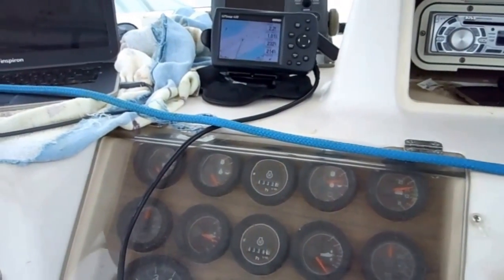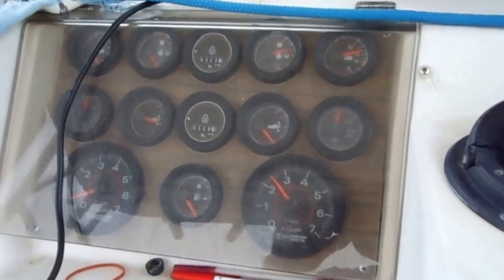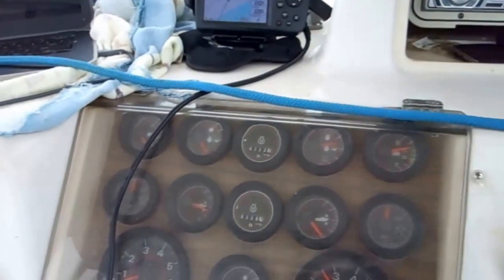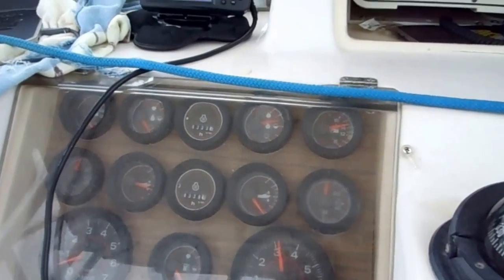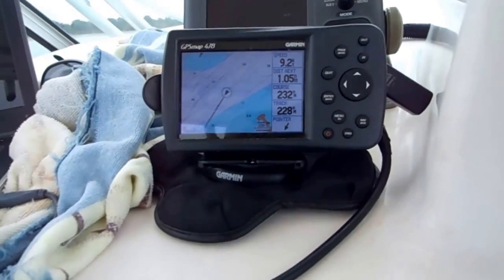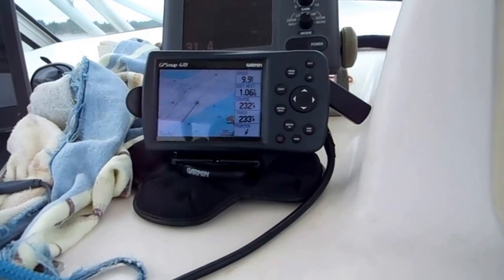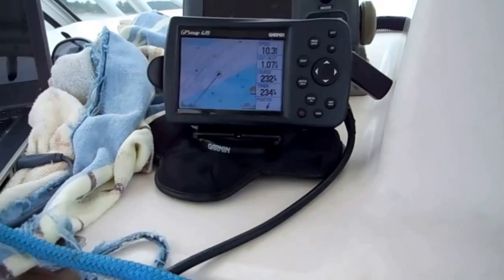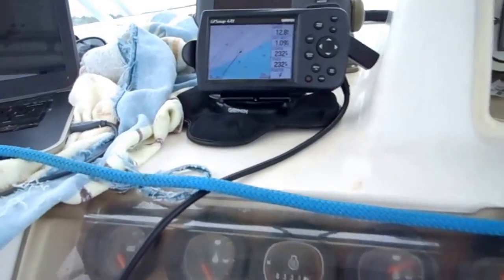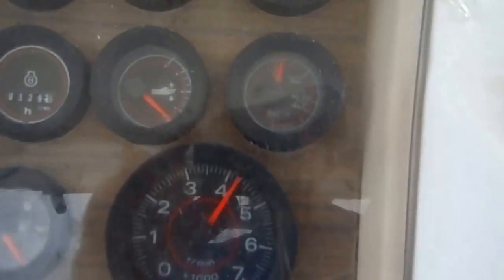A little slow here, getting up to hull speed. About 100 RPM... speed's right about 8 knots. 4,000 RPM. Now I'm going to trim it up a little bit — lift the trim up. The trim's coming up.